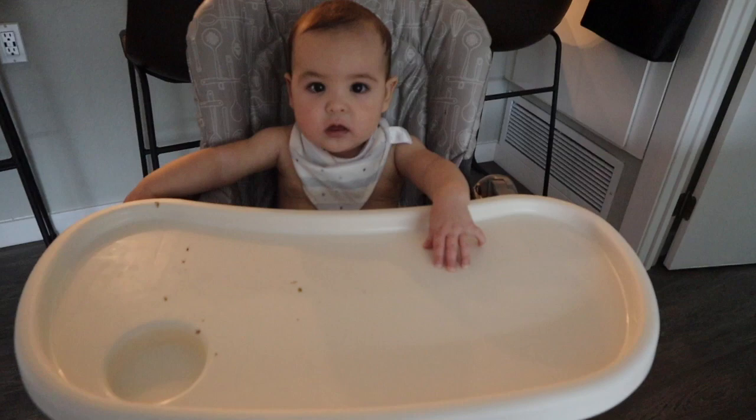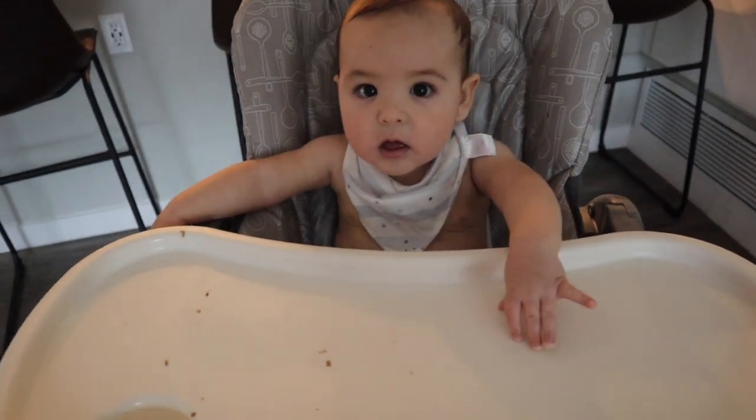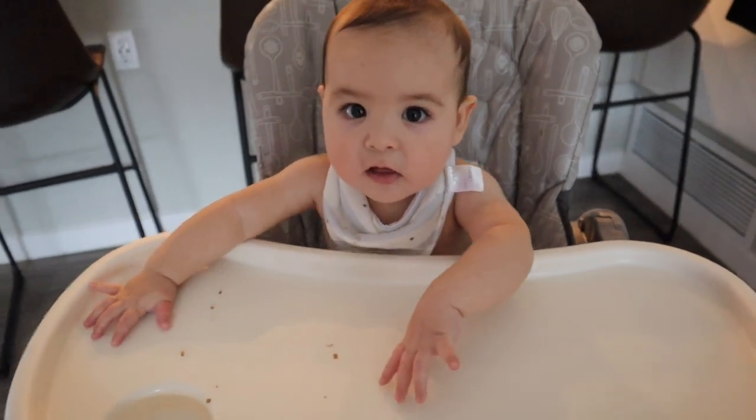Good morning beautiful people, welcome to my channel. My name is Jaylene. Today is Thursday and we have some organizing to do, which is probably going to take me forever since I have a baby to watch as well. Here is the star of the show, the one and only Adonai.